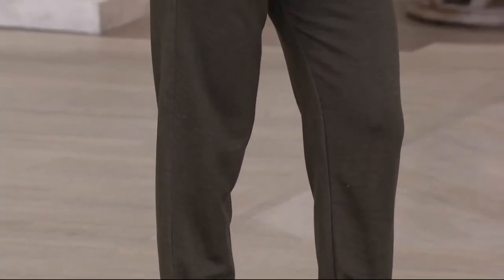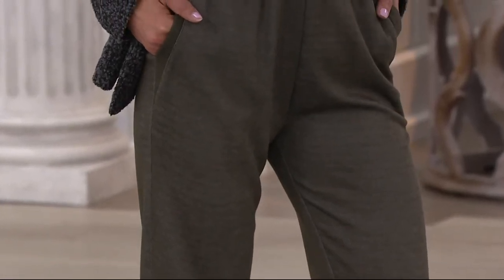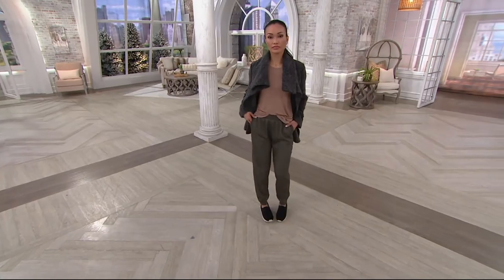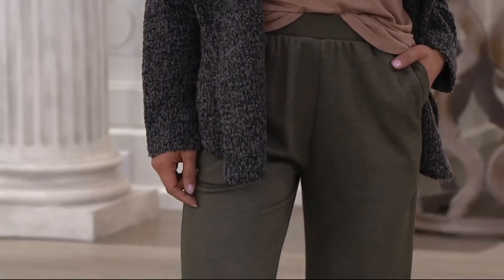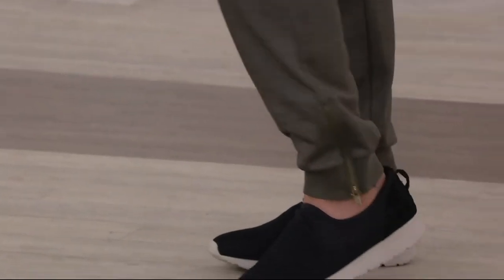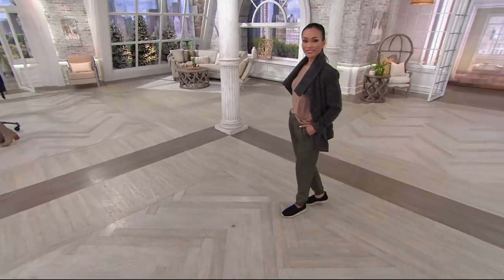$58.20 for this jogger pant, and the jogger pant is really something that's just so on trend right now. We see it everywhere — exactly as Sheila is wearing it: with a cozy cardigan, a half-tucked shirt, and sometimes a little tie. Then you have the jogger and your favorite slip-on shoe — be it a Skecher or the little Puma sneakers we just saw. It's just that perfect slip-on look.